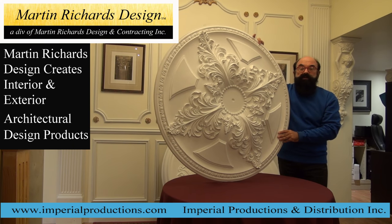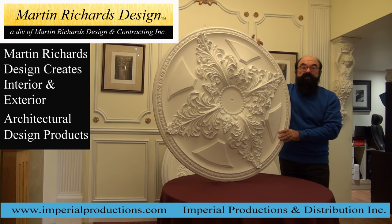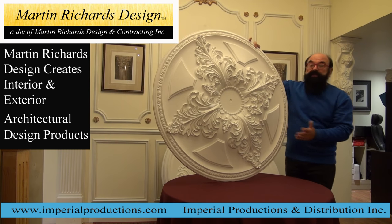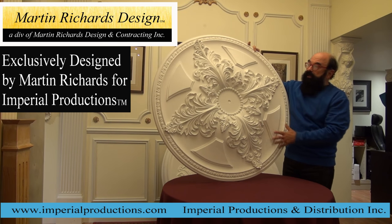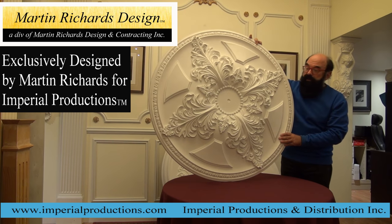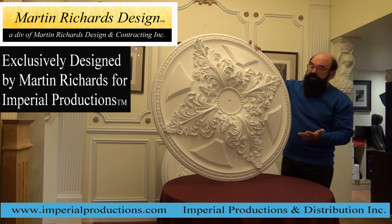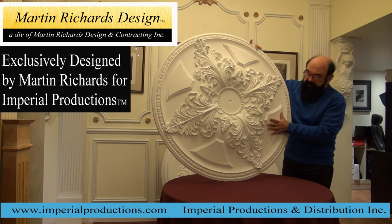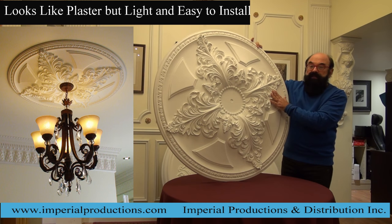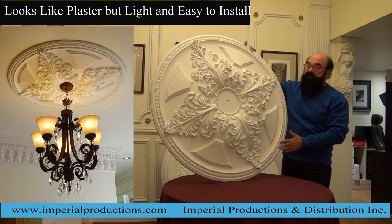My company, Martin Richards Design, creates a whole series of architectural products for your home or commercial application. In this particular case, we created a pretty large ceiling medallion — it has an optional ring that can extend it even further. Trademarks of our design are the baguettes, a modified acanthus leaf, and of course the traditional egg and dart surrounding the medallion.